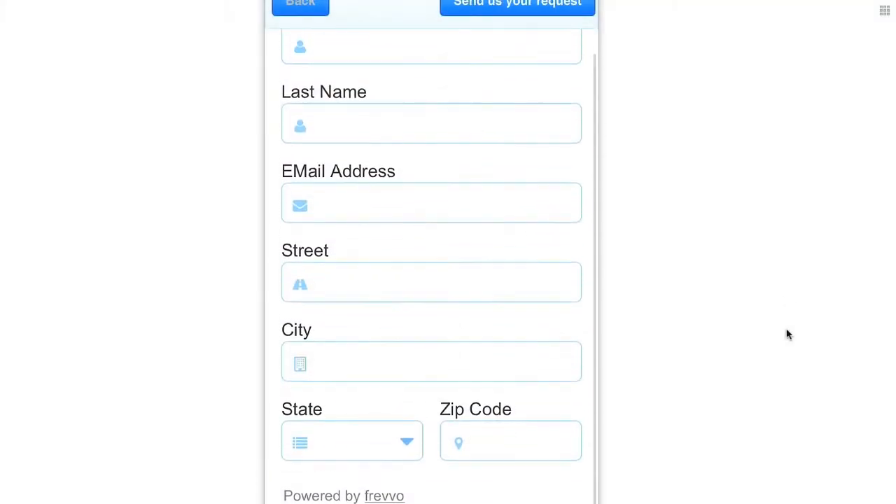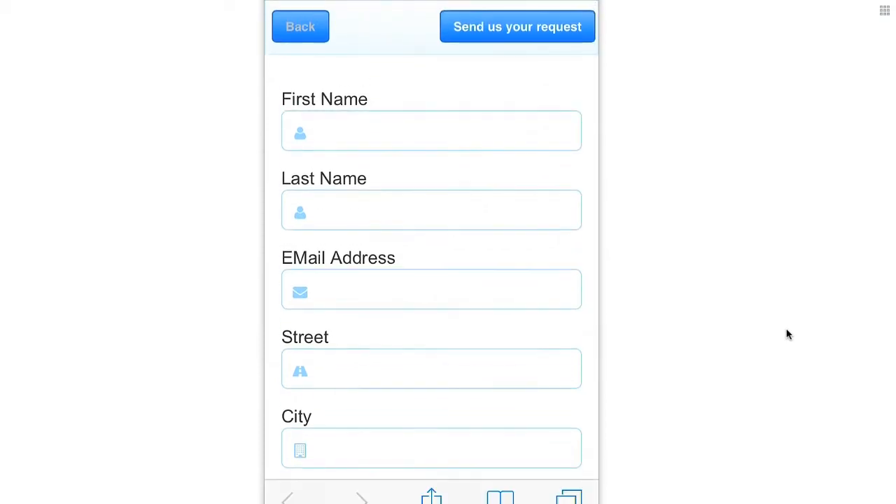Now try the same form on your phone. The fields all line up perfectly and the horizontally grouped fields automatically rearrange themselves to fit the smaller screen. The state and zip naturally fit next to each other so they're laid out that way. It looks great and is easy to use, and best of all, zero CSS3 or HTML5 or any code whatsoever.